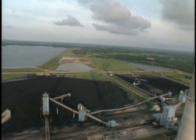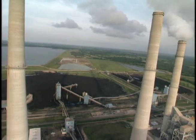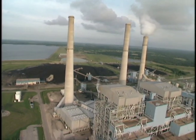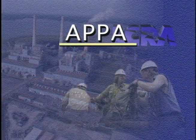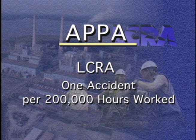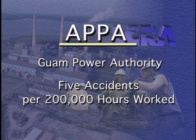In GENCO news, LCRA employees in the Electric Generation Division have won first place in a national safety contest. The American Public Power Association awarded the 1998 Electric Utility Safety Award to GENCO employees for averaging less than one accident for every 200,000 hours worked. Guam Power Authority was second in LCRA's division, averaging about five accidents per 200,000 hours worked.